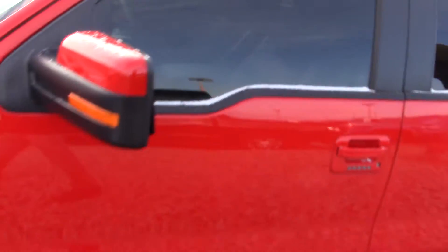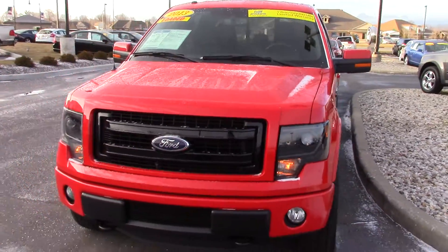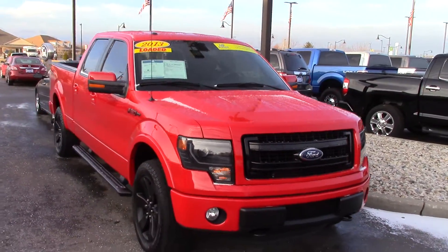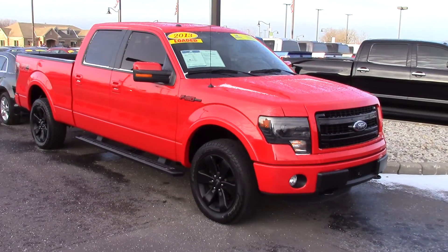This truck is very clean. It comes with the remainder of the 3 year 36 and 5 year 60 powertrain warranty from original date of purchase, plus it's been through our shop and certified, which gives it an additional 1 year or 100,000 mile powertrain warranty.